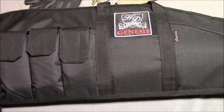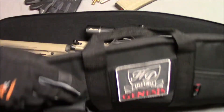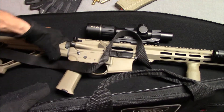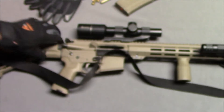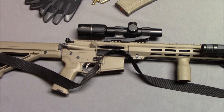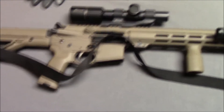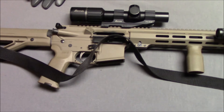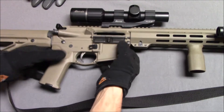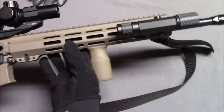So let's open this up. We've got a rifle — a well-used rifle. Let me get this bag out of the way and bring the tripod down a little bit. This is my personal AR-15. This is what I use. Pretty much the only AR-15 I have left.